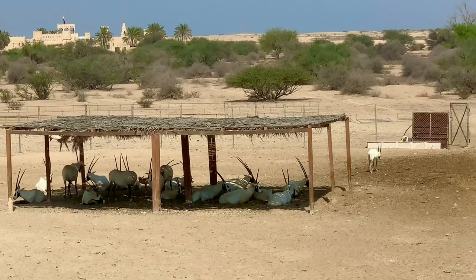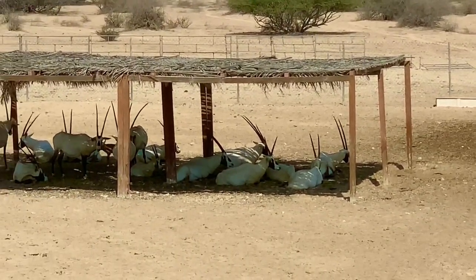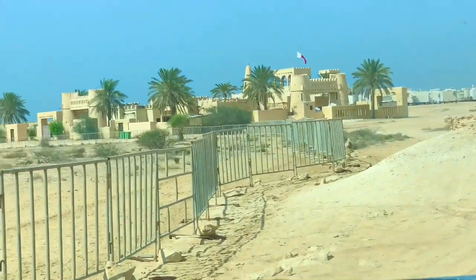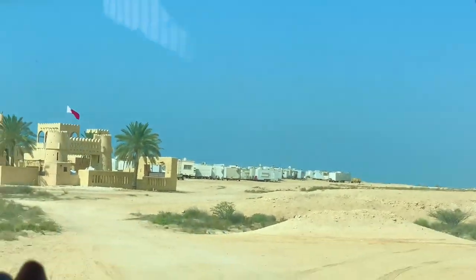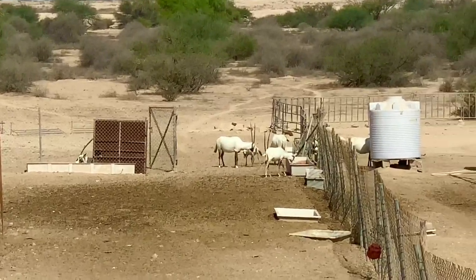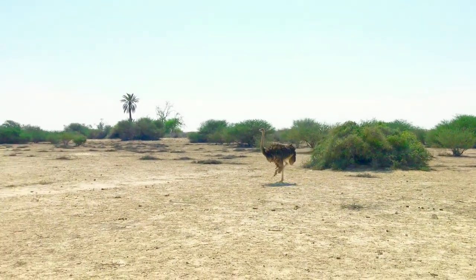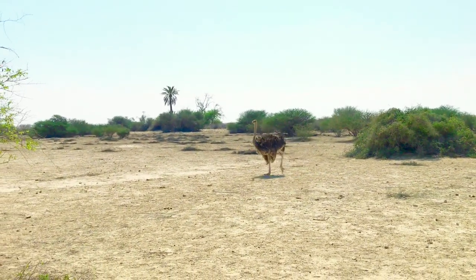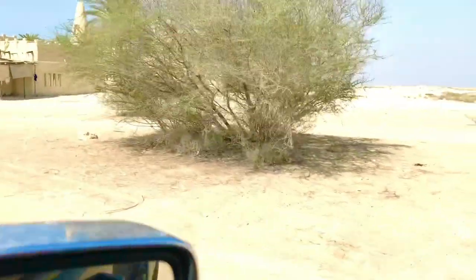You can visit this beautiful place any time of the year, as it's usually not crowded and there's no restriction on entering this area. Make sure you bring water, food, and other refreshments along with you, as it's hard to find any restaurant or stall over there.